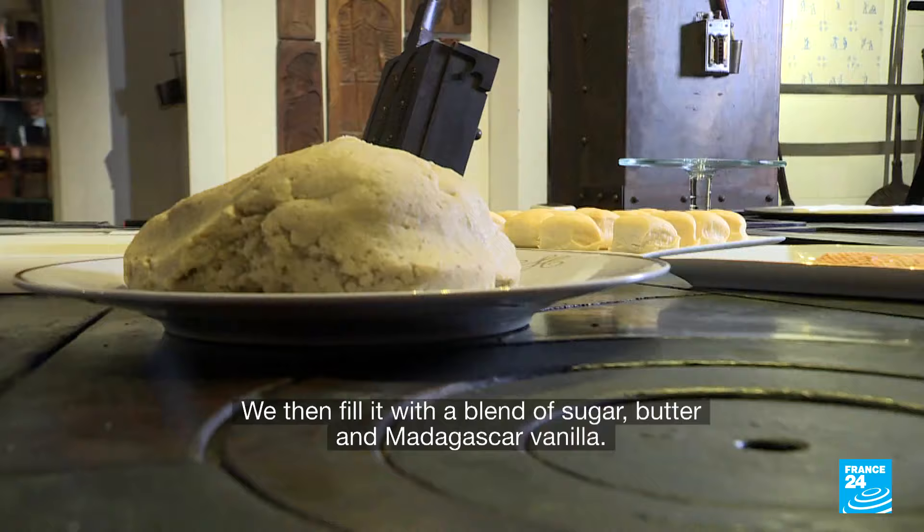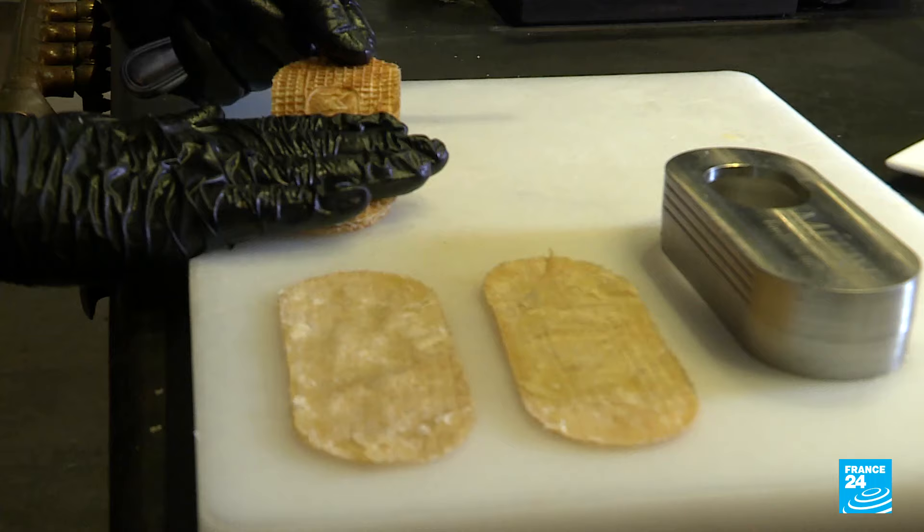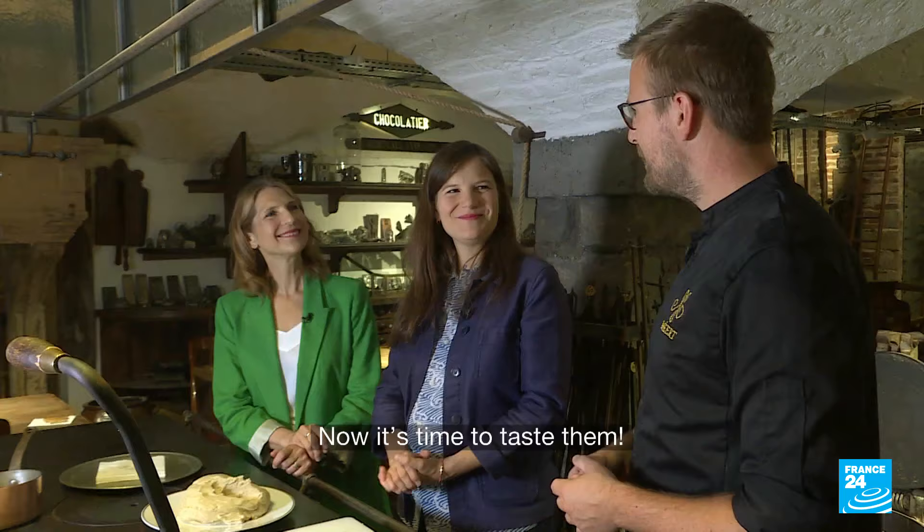On a un mélange de beurre, de sucre et de vanille de Madagascar. C'est très beau — on peut passer à la dégustation. With pleasure — that's the best part.